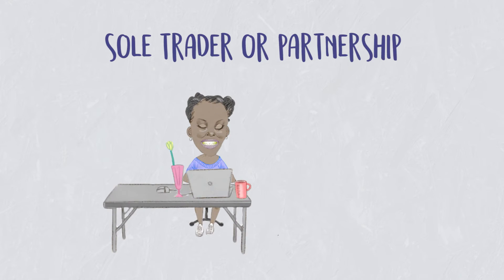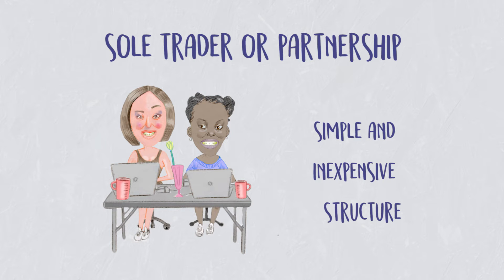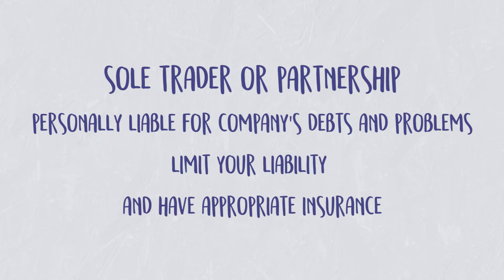Often for-profit companies and social enterprises start out as being a sole trader if there's just one of you, or as a partnership. This is a really simple, easy, and inexpensive structure. One really important issue you need to be aware of is that as a sole trader or a partnership, you are personally responsible and liable for the company's debts and problems. So you need to make sure you have great contracts in place which limit your liability, and also that you have appropriate insurance for your business.